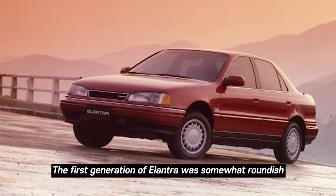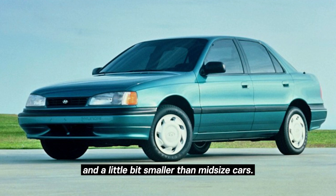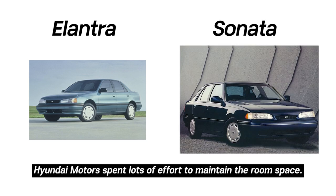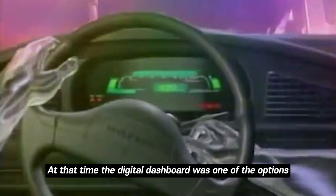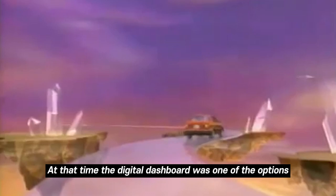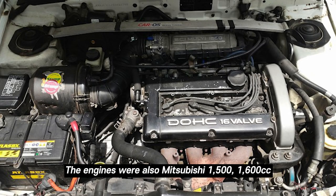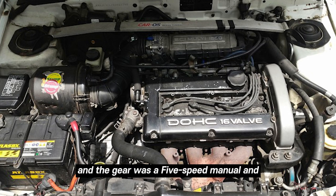The first generation of Elantra was somewhat roundish and a little bit smaller than mid-sized cars. Even though the size of the Elantra was smaller than the Sonata, Hyundai Motors spent a lot of effort to maintain cabin space. At the time, a digital dashboard was one of the options consumers could choose. Unlike other cars, Elantra was made with front-wheel drive using a Mitsubishi platform.